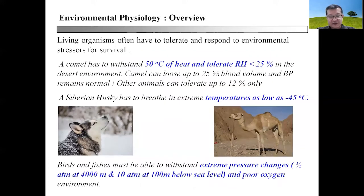Why do organisms have to tolerate and respond to environmental stress? This is actually a crucial part for survival. Just imagine a camel has to withstand 50 degrees Celsius of heat and tolerate relative humidity of less than 25% in the desert environment.